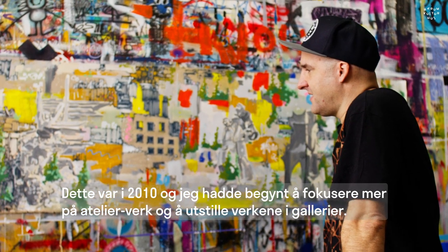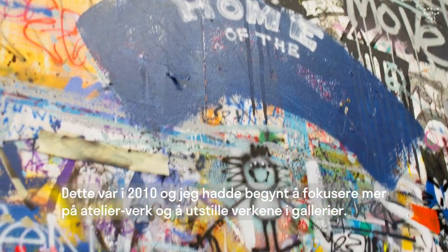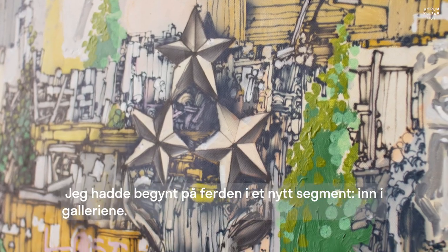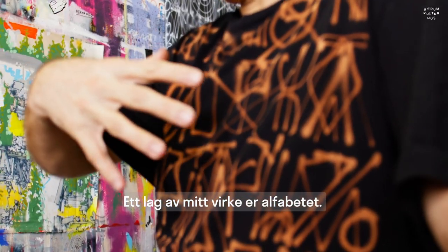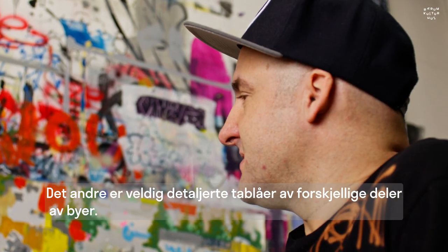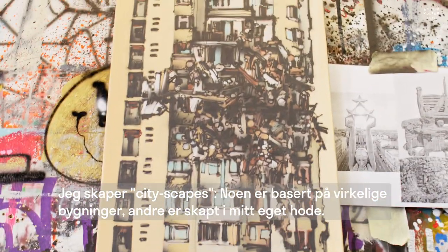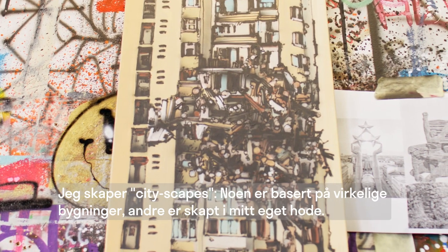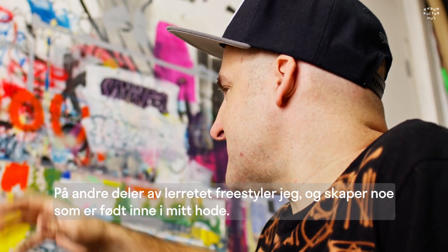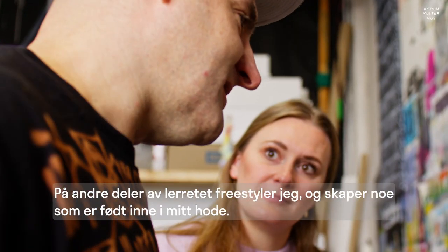Around 2010 I started to focus on atelier work and exhibiting in galleries. So those are the two layers of my work: the alphabet, and very detailed pictures — views of different parts of cities, cityscapes. Some parts use real buildings and some I just make from my mind, freestyling directly from what's born in my head.